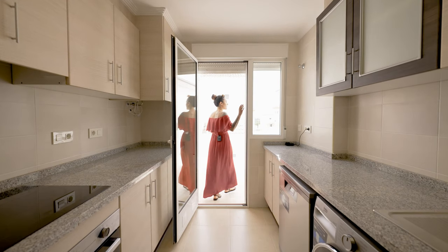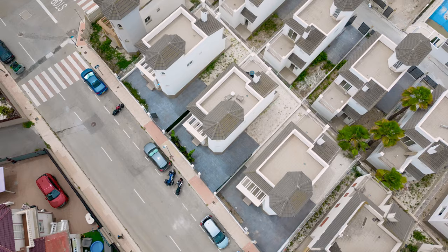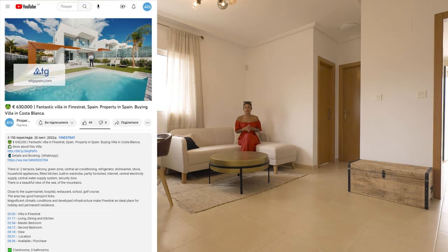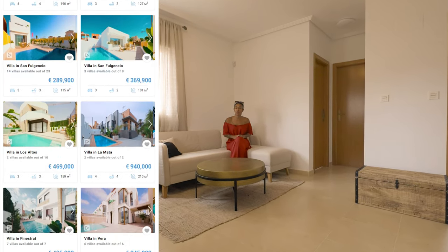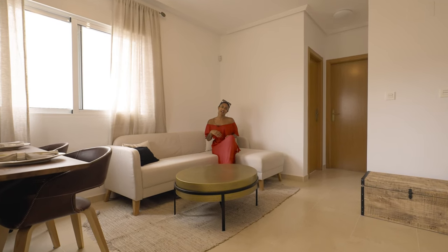The favorite thing about this kitchen is that it leads onto the patio where you can enjoy your coffee in the morning. Before we continue our tour, I'd like to remind you that you can use our free remote real estate tour service. Just click on the link in the video description, head to WTGSpain.com and click on the property you'd like to view. Now let's go and check out the first room.